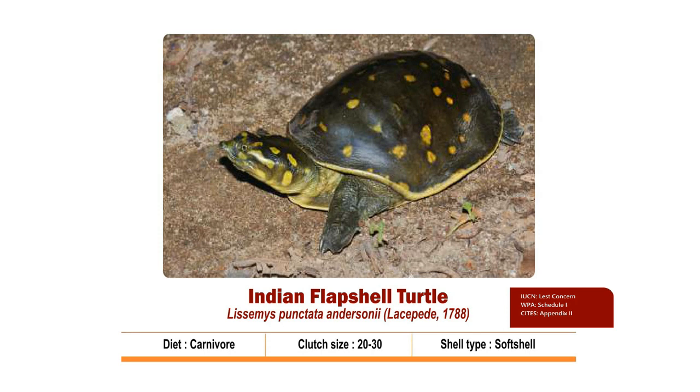Clutch size is 20 to 30. Nesting season is from July to November with hatchlings coming out by May-June. It is a species of Least Concern as per IUCN, listed in Schedule 1 of the Wildlife Protection Act 1972, and Appendix 2 of CITES. In the next section, we will talk about crocodile biology and the three species that inhabit the waters of the Ganga River Basin.